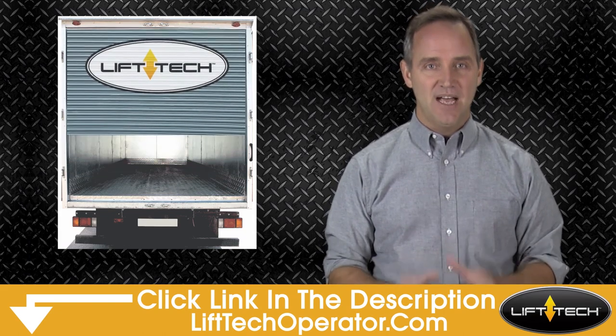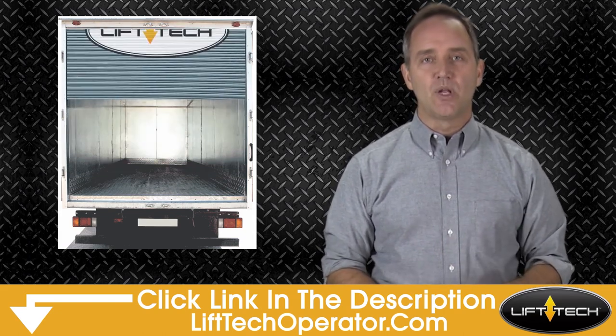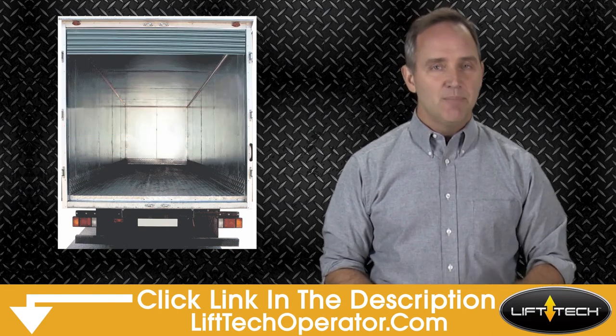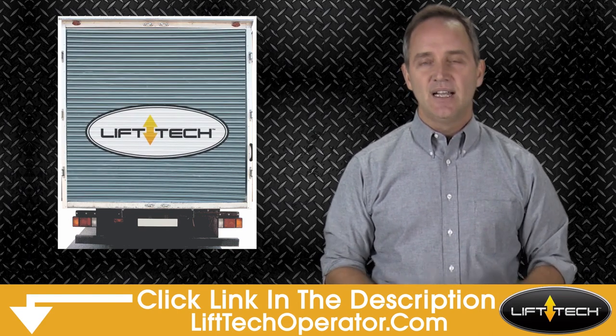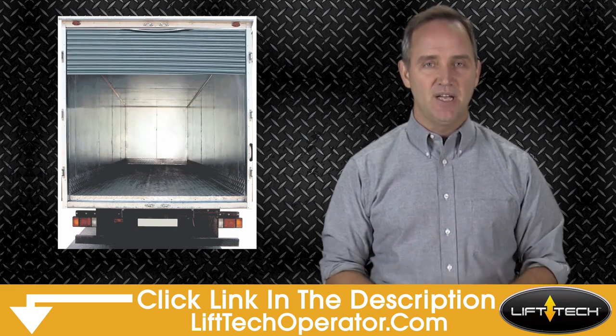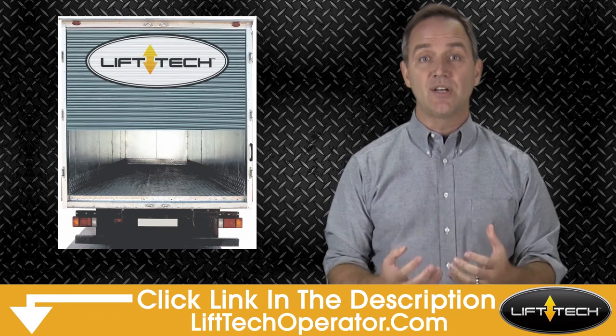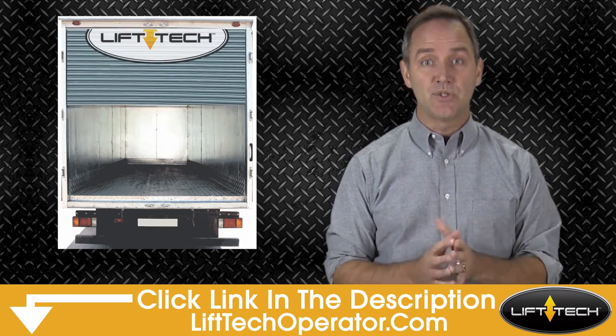LIFTEC locks can't be cut. If you're wanting to lock your roll-up door for your cargo delivery truck, one reason is to prevent theft, but locks can be cut in seconds. LIFTEC locks cannot be cut. In fact, LIFTEC is an automatic cargo door closer that locks, keeping the bad guys out during deliveries.